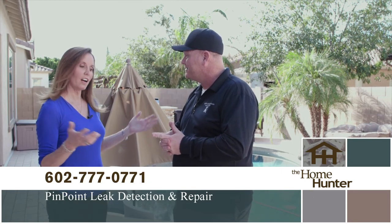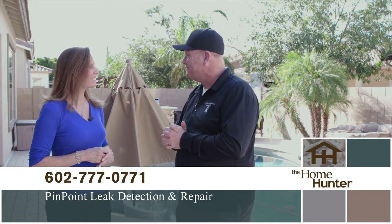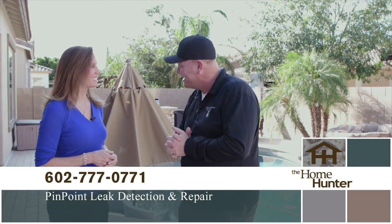Oh my gosh, I love that — yes! Basically everybody needs to be calling you because I know there are a lot of people that need you. Thank you so much.